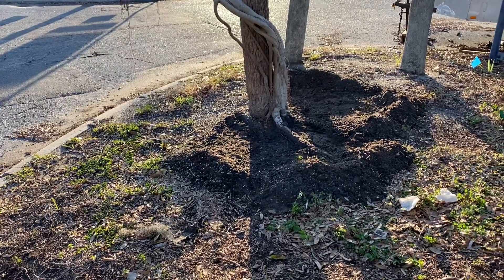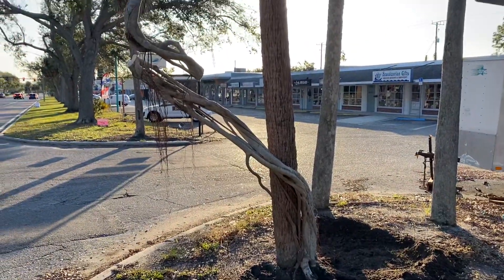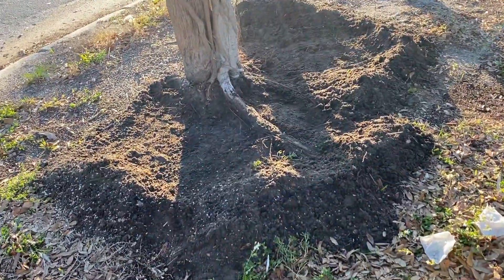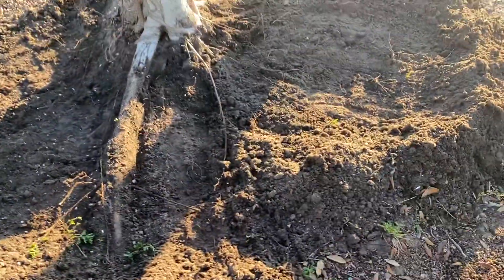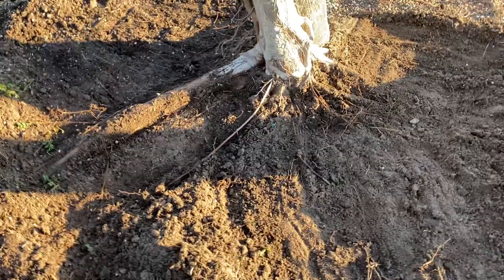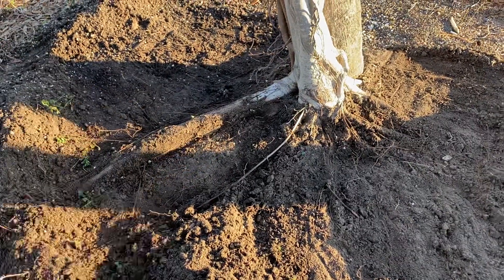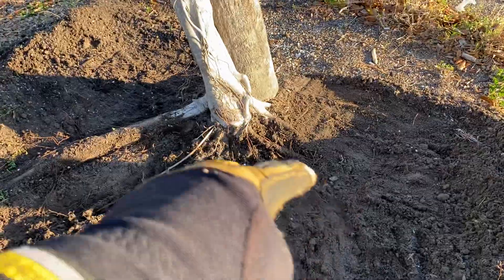It's about 15-20 minutes later and my boys aren't here yet, but I've started dealing with this by first stripping back a little bit of the surface dirt to see where the roots are coming out. You can see there's a big root right there — I'll probably cut that off right in there somewhere, and then there are a few more smaller roots in there.